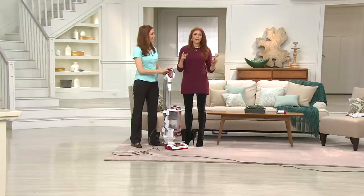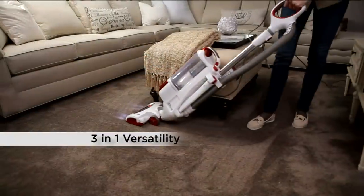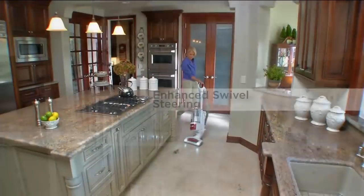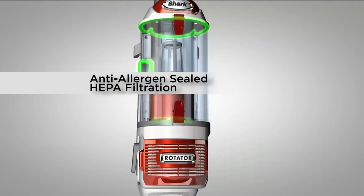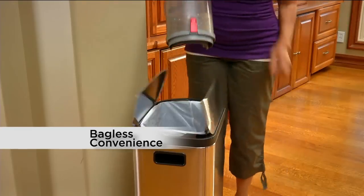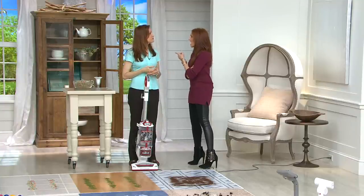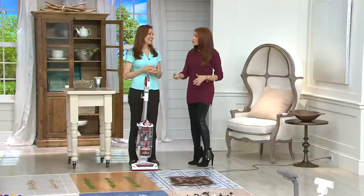Let's go through the product features one more time. You've got the three-in-one versatility — upright, canister, and lift away. The lift away is easy to go up and down stairs. The swivel steering makes that 16 pounds feel even lighter, easy on the wrist. The HEPA filter with sealed system means no leaking air. Bottom emptying, no cost of ownership with the bagless technology, and a long reach cord.